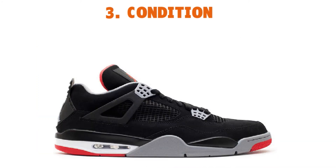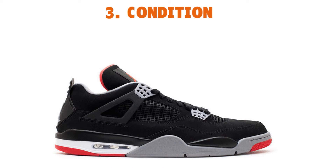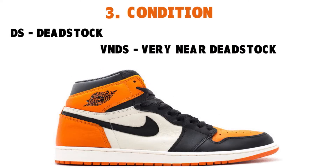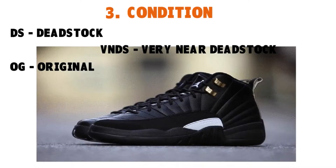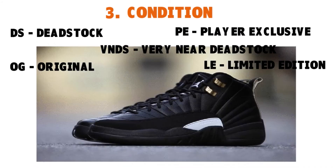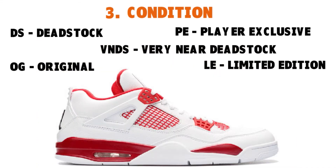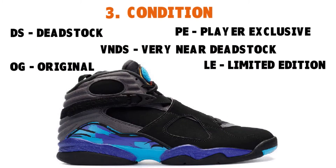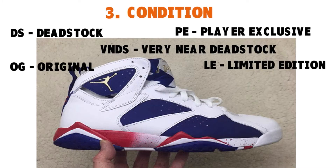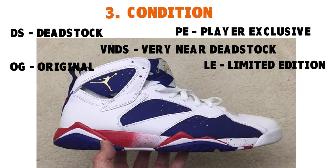Here is a short glossary of sneaker terms: DS means dead stock, VNDS is very near dead stock, OG is original, PE is player exclusive, and LE is limited edition. For instance, if you have a pair of Yeezys scored eight to ten, you wouldn't have any problem selling them — but make sure there is demand for the kind of footwear you are trying to flip in the first place.